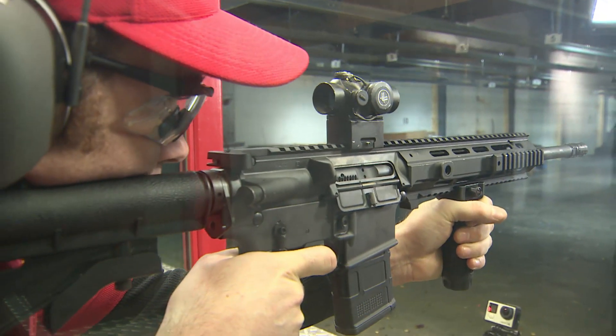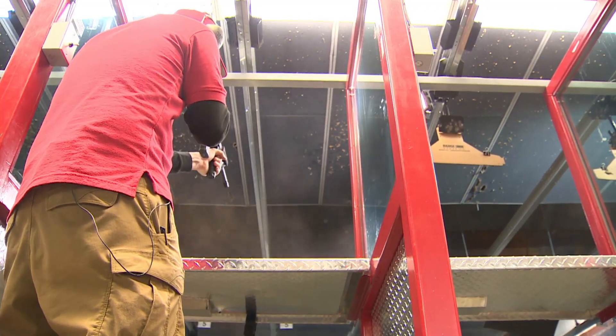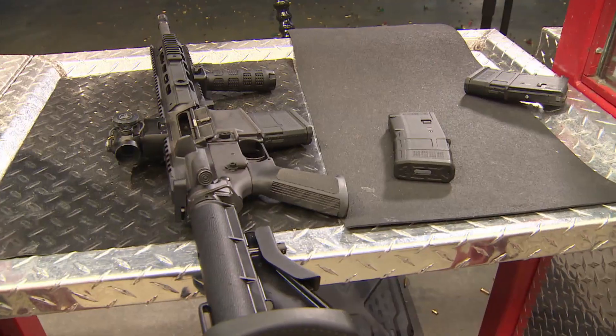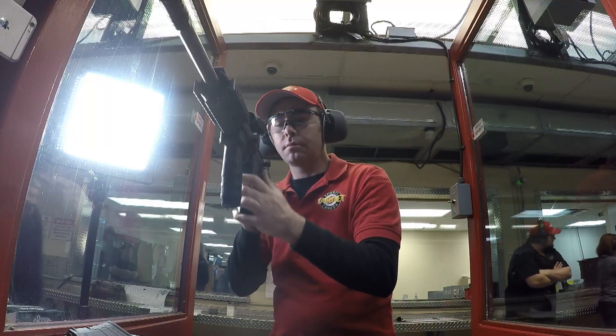It's called a Colt C8 Semi-Automatic Carbine Rifle, or as soldiers put it, their tool of war. Soon, they'll be the latest weapon for frontline Toronto police officers too. As the technology advances, we're always looking at technology to see if it's something that would offer us additional safety, additional accuracy, ability to protect the public.